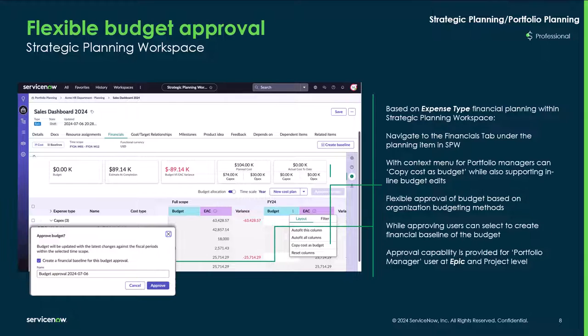Flexible budget approvals with the project workspace can be performed with the strategic planning workspace based on expense type financial planning. Navigate to the financial tab in the SPW using the context menu for portfolio managers. Users can copy cost and budget for different CAPEX or OPEX objects, and while approving, users can select to create financial baselines of the budget. Approval capability is provided for portfolio managers at the EPIC and project level.